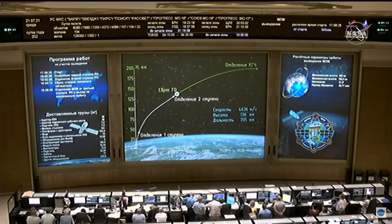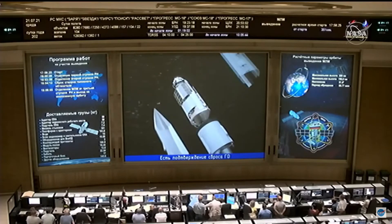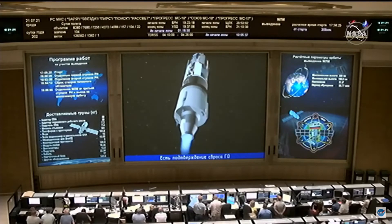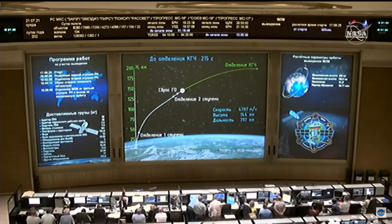Third stage ignition — I presume the fairing will soon separate. Second stage separation confirmed, and payload fairing has been jettisoned. Just over six minutes into the flight, everything is reported to be proceeding in great fashion. The multipurpose laboratory module is now being boosted on the final stage of its powered flight by the single RD-212 engine, which will burn for another three minutes-plus, creating an additional 138,000 pounds of thrust.